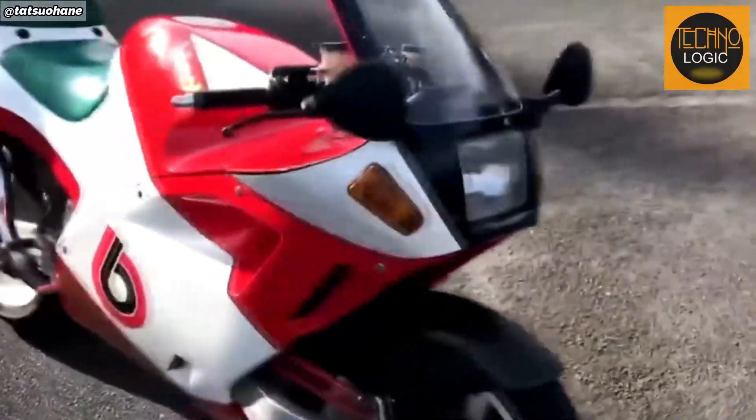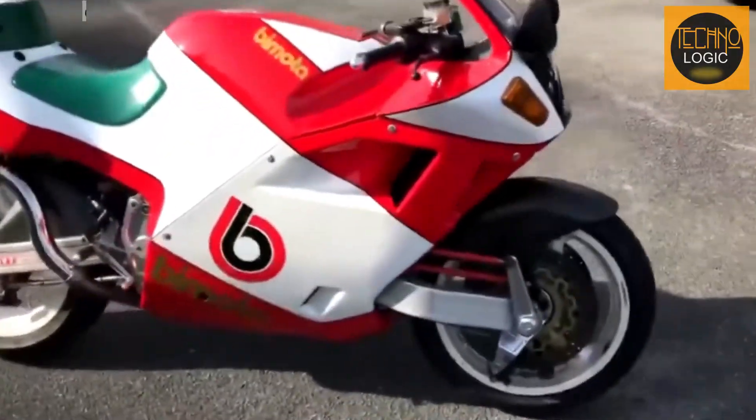Motorcycles with beautifully curved designs aren't exclusive to Italian brands like Ducati or Bimota. Yamaha managed to grab attention with a different approach.